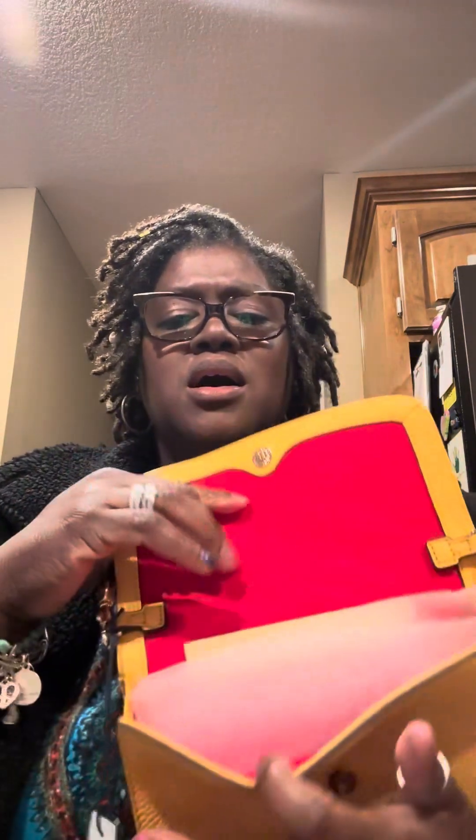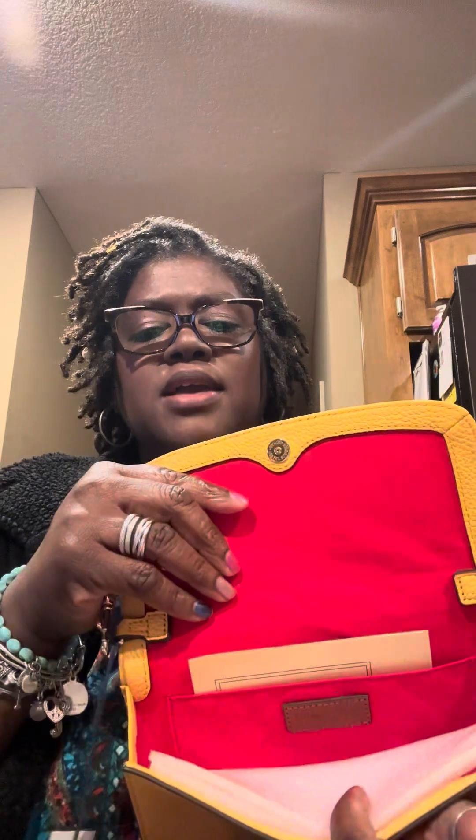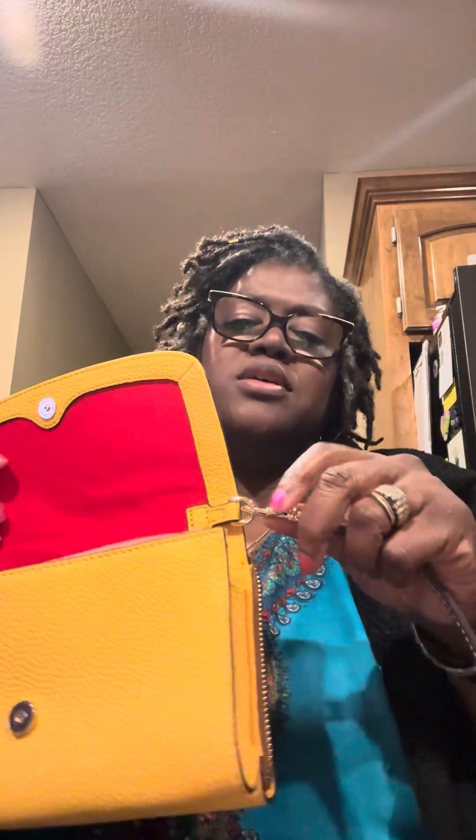Again, this is the pebble grain clutch wallet in the color dandelion. I can't wait to use it. You can put a different strap on here if you want to, or you can just use the one that it came with. Most likely I'll use the one it came with — I might switch around, I don't know, but I may.